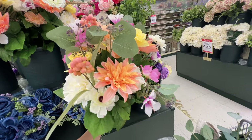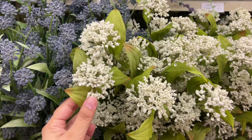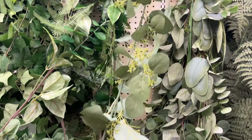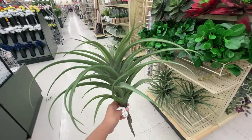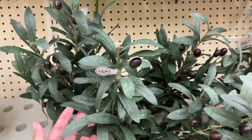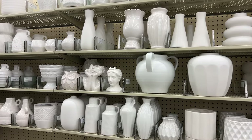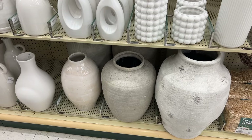You all know I'm a lazy decorator so I love these pre-made bouquets because you can just plop them straight into a base. These eucalyptus garlands would be perfect to DIY some cute little wreaths like the ones on McGee and Co. And of course the vase section is absolutely amazing — I especially love this beautiful vase in the middle.